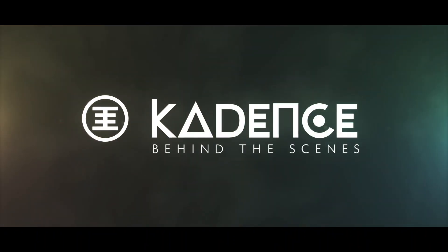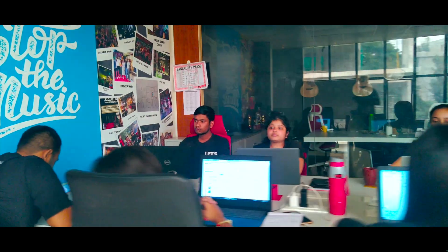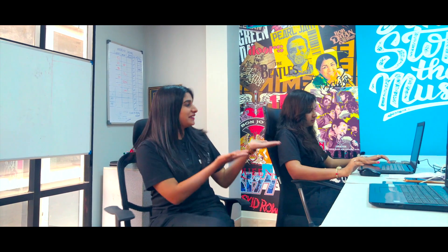Ever wondered what happens behind the scenes when you order a Cadence musical instrument? This is where all the magic happens. Once you choose your Cadence instrument, the order is first received by none other than Sai Jyoti.